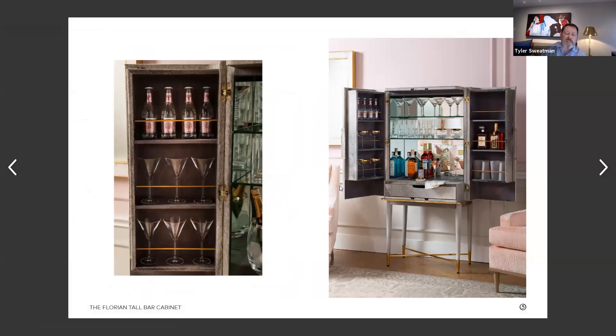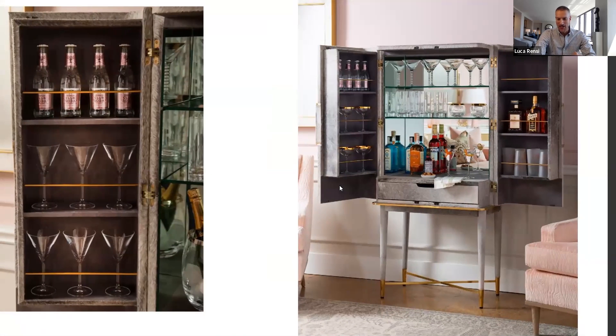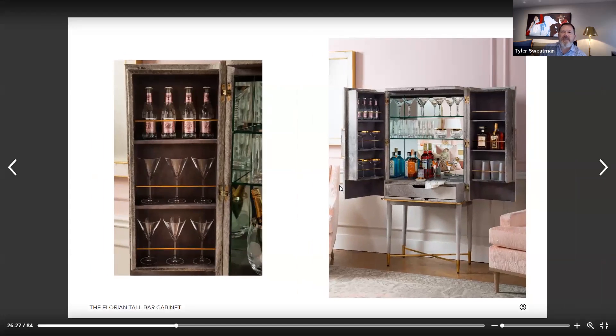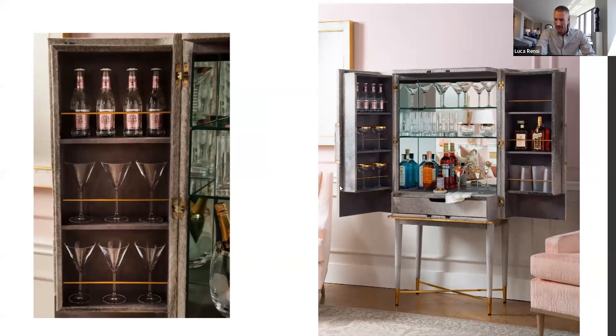Speaking of rooms, I see this used in many different rooms, whether it's a den or a living room. I also see this in a dressing closet. What would you be doing with this in a dressing closet? Well, one needs a little toddy when they're getting ready to go out to party. Would you also store like earrings in the drawers, or would you just be drinking in your dressing room?